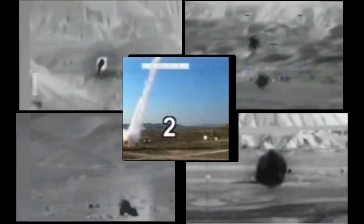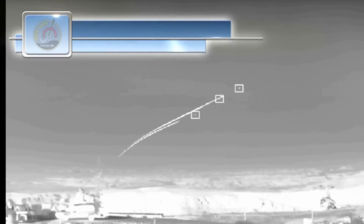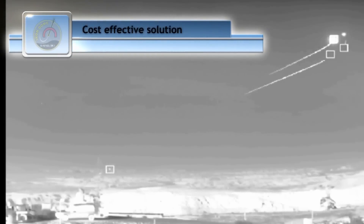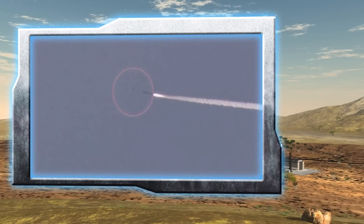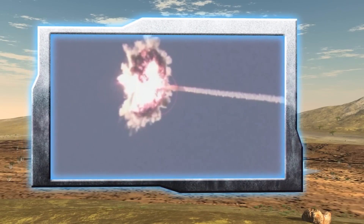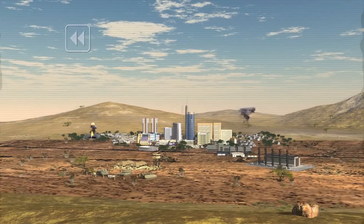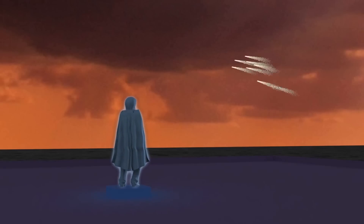Iron Dome is a very cost-effective system, selecting out of multiple threats and concentrated salvos only those threats that endanger the protected area. Groundbreaking technological innovation to eliminate the threat of rockets and artillery and to provide civilians and armed forces with the security they need and deserve.